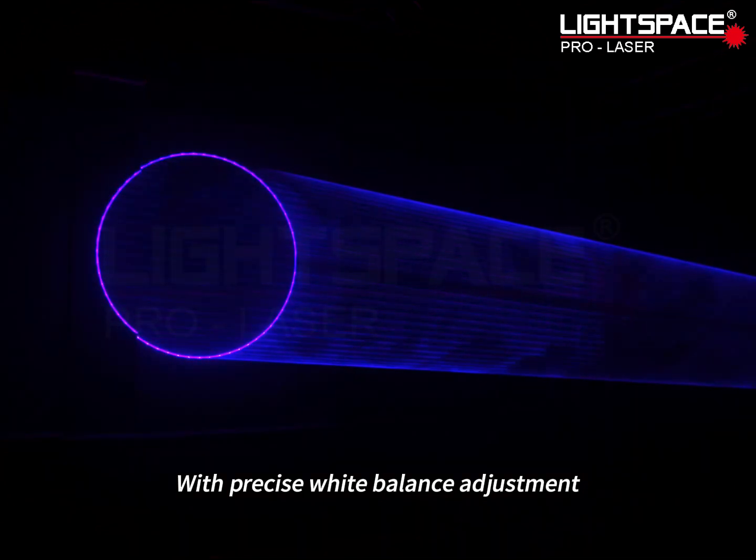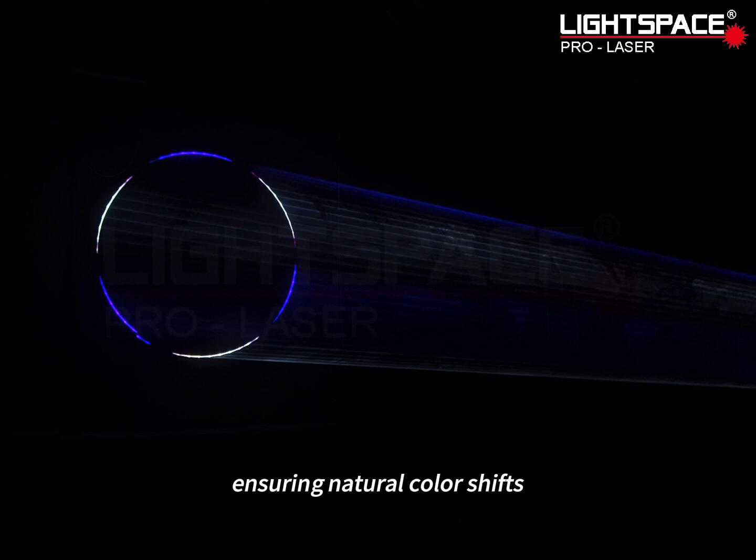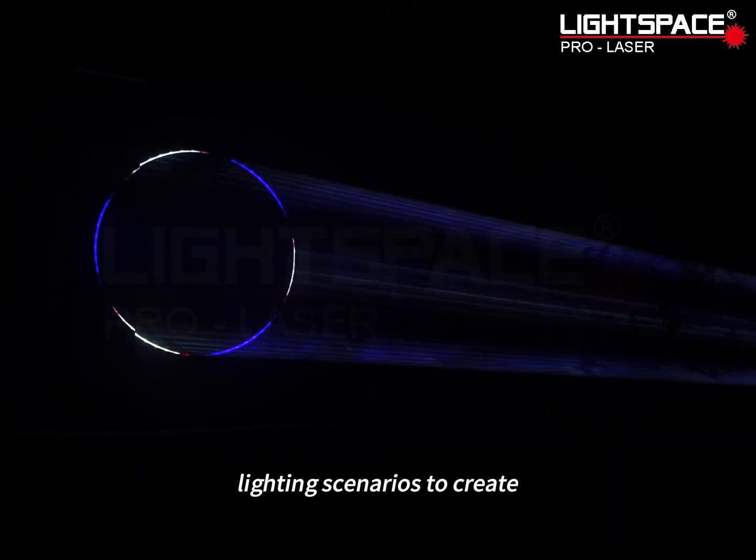With precise white balance adjustment, the Unicorn 30 Watt smoothly transitions between different colors, ensuring natural color shifts and adapting to various complex lighting scenarios to create stunning effects.